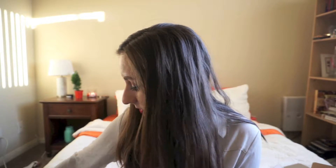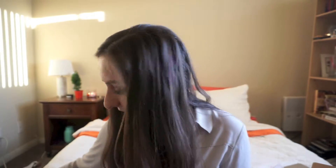First I have the Benefit Stay Don't Stray primer. This is my favorite eyeshadow primer — it works really well, and it comes in two colors: light/medium and medium/dark, for people with different skin tones. It's a good primer and I would recommend trying it out.